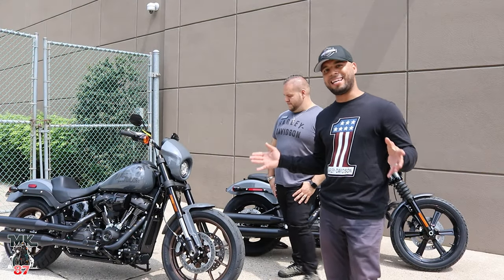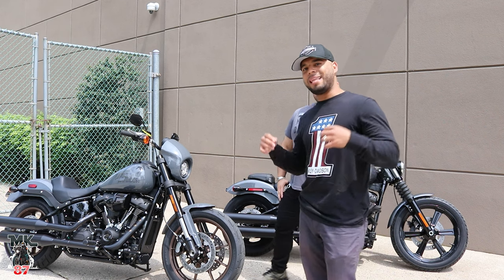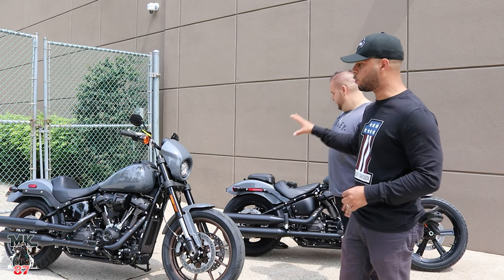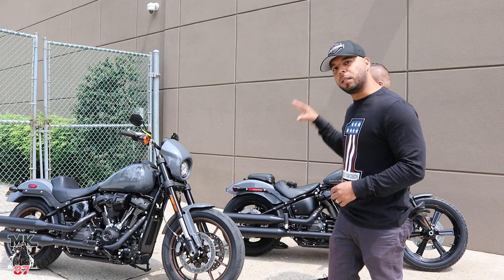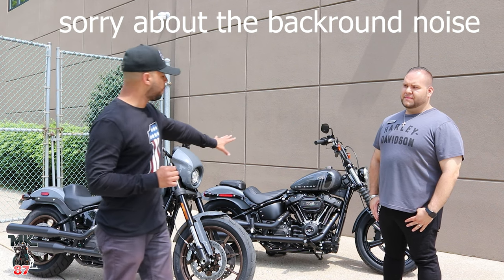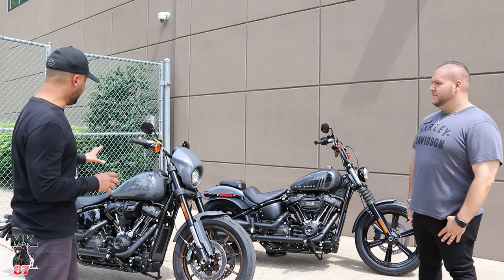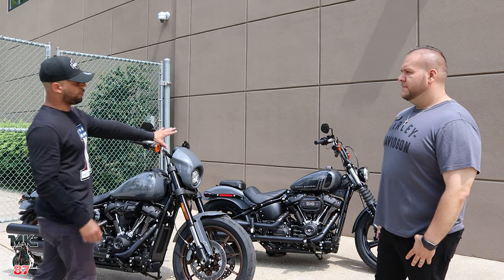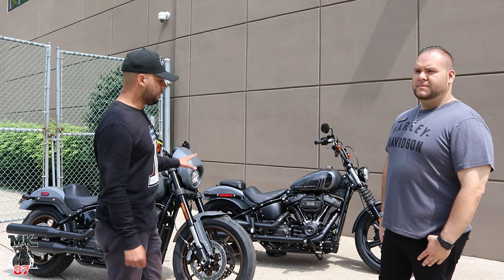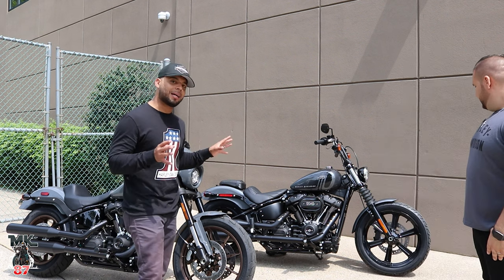You guys have been requesting this video for some time now — the comparison of these two bikes. When anyone's out there on the market looking for a softail model, these two are obviously the most popular. These two bikes are very, very different. The Street Bob is more of a bobber type of bike with a bobbed-out fender in the back, while the Lowrider S is its own thing, its own identity. Really happy that this year the Street Bob comes with mag wheels — it always came with spoke wheels before, but now we have these beautiful blacked-out mag wheels.